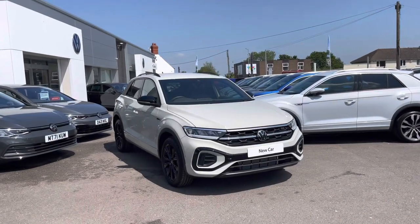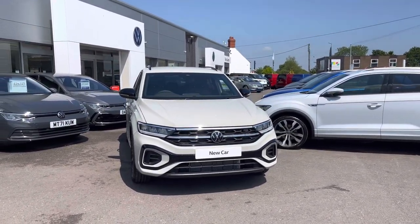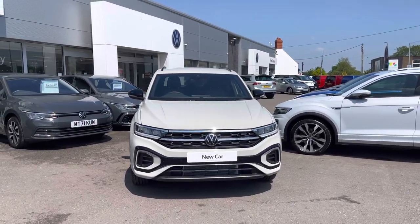Hi, I'm Shannon from Wrexham Volkswagen and I'm going to be showing you around one of our brand new vehicles. Here we have a T-Roc R-Line, which is a 2-litre TDI DSG with an engine output of 150 PS.